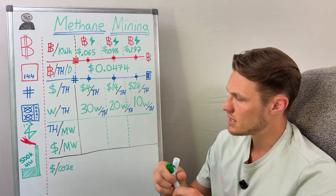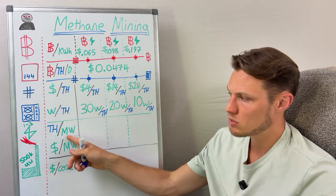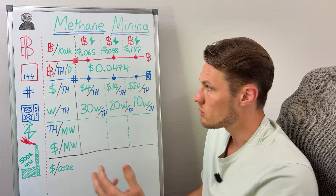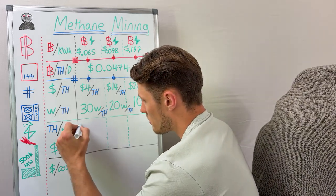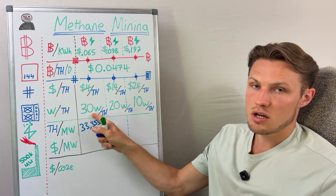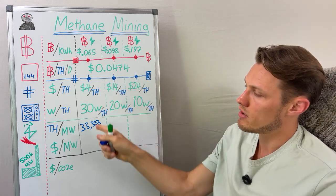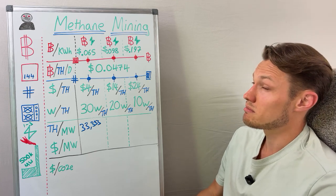Let's look at the cost per megawatt of three different types of machines. A megawatt is a million watts. With a machine producing at 30 watts per terahash, a million divided by 30 gives you 33,333 terahash per megawatt. This helps you understand how much hash rate — and therefore how much Bitcoin — you earn per megawatt. With this efficiency of mining hardware you'd produce roughly 33,000 terahash of compute, which multiplied by the Bitcoin earned per terahash per day gives you about $65 per megawatt.